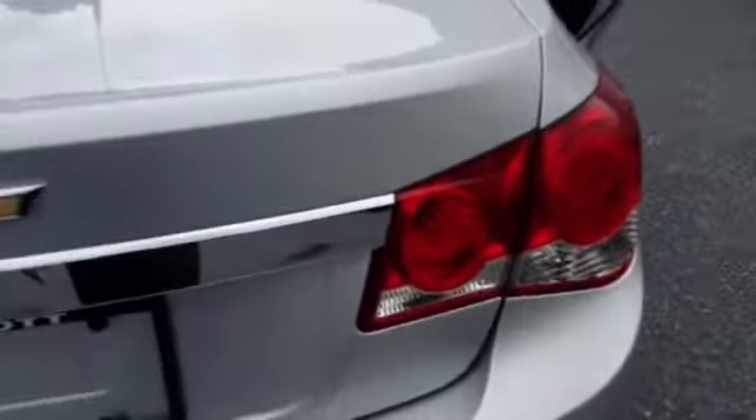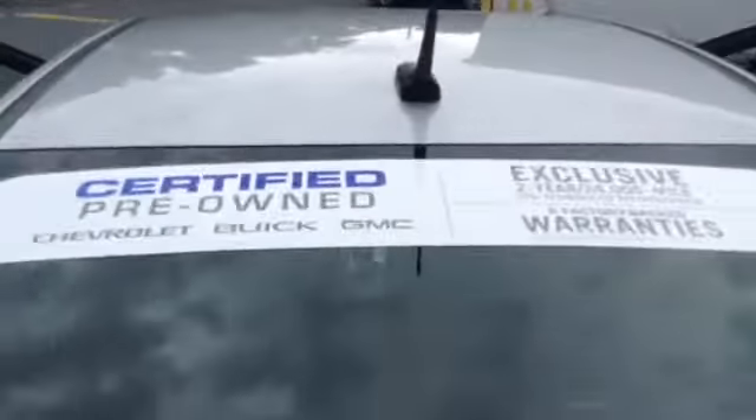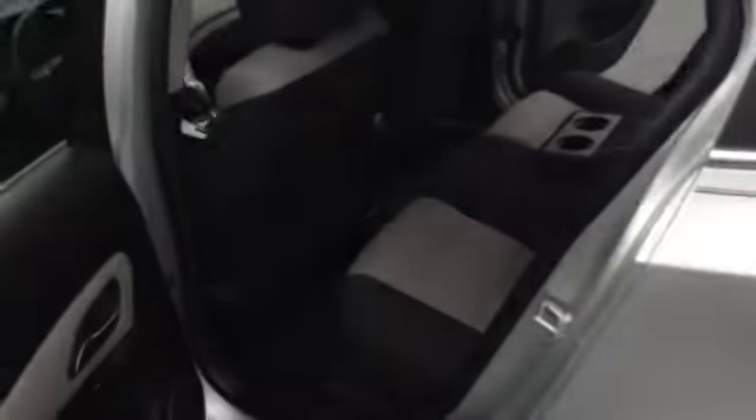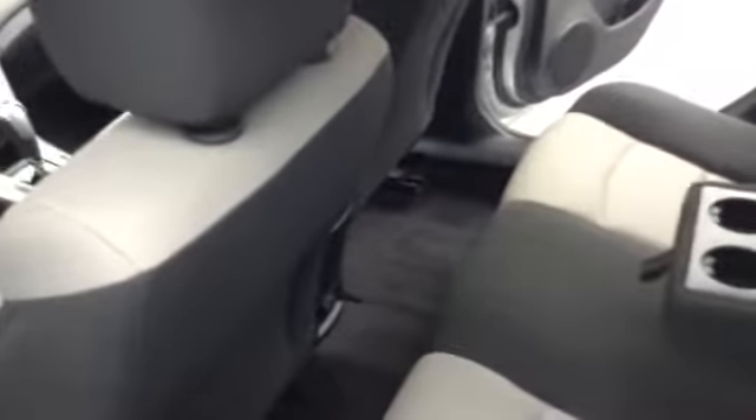This vehicle is a certified vehicle, plenty of trunk space, cargo net, easy to see brake lights, chrome accent on the back. It comes with a two-year, 24,000-mile maintenance package from GM, balance of a five-year 100,000-mile and a 12-month, 12,000-mile limited warranty.